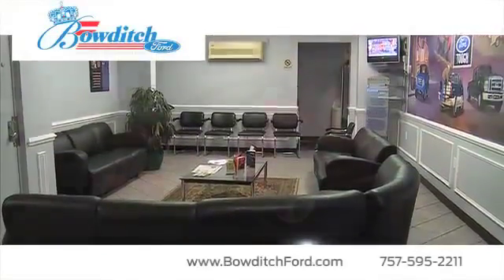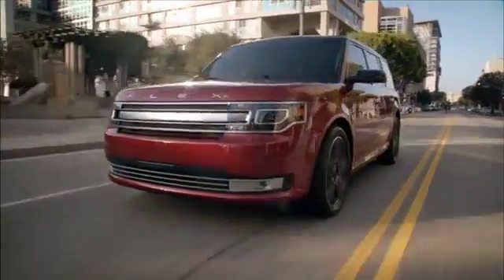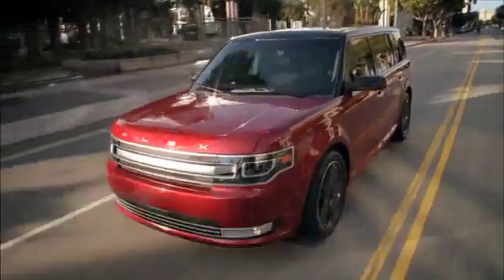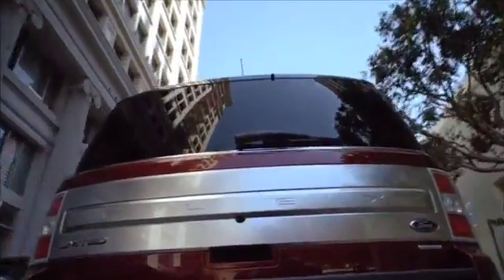Bowditch Ford has the wide selection of new Ford vehicles for you to choose from. If you're looking for a large family vehicle, take a look at the versatile Ford Flex. With plenty of interior space and lots of high-tech features, the Flex gives you the comfort you desire.